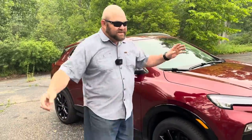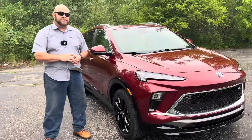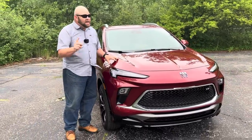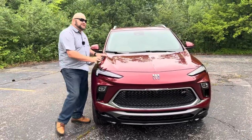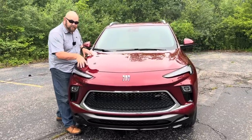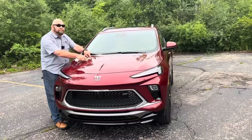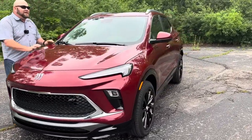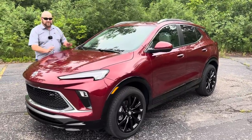So let's talk about what this vehicle is. This is a 1.3-liter three-cylinder turbocharged engine that puts out 155 horsepower and 174 pound-feet of torque, hooked up to a nine-speed automatic transmission, and it's all-wheel drive. You can also get a lesser 1.2-liter turbocharged engine with a CVT front-wheel drive, or this 1.3-liter engine with a CVT front-wheel drive. But if you opt for all-wheel drive, you get the nine-speed automatic transmission, which I think is the way to go.